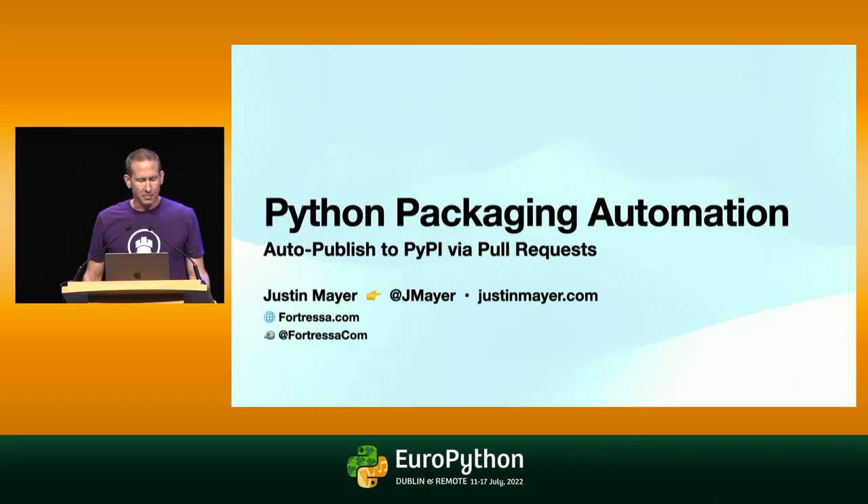Thanks, everyone. My name is Justin Mayer. I'm originally from Los Angeles, California, but for the last few years, I've spent the nicer months in the Italian Alps, where I have been working on a project called Fortressa, which I think of as the app store for open source.